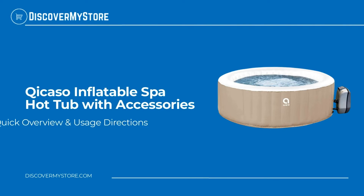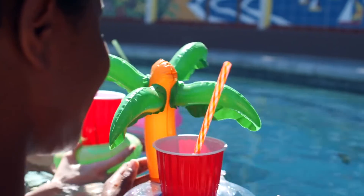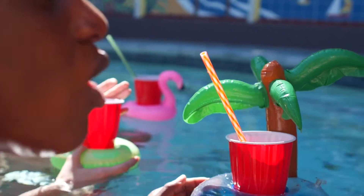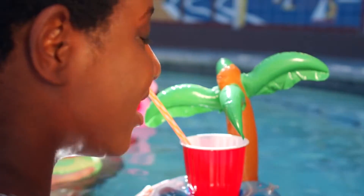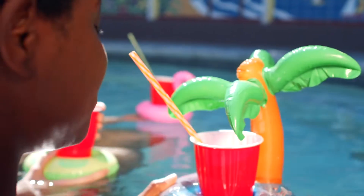In this video we will quickly overview the Kikaso inflatable spa hot tub with accessories. Pampering yourself is easier than ever with 105 soothing high-powered jets that give you the ultimate spa experience.